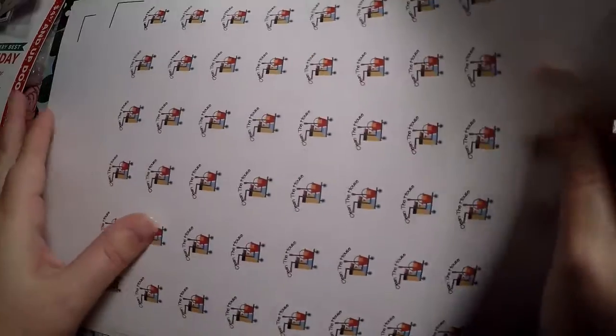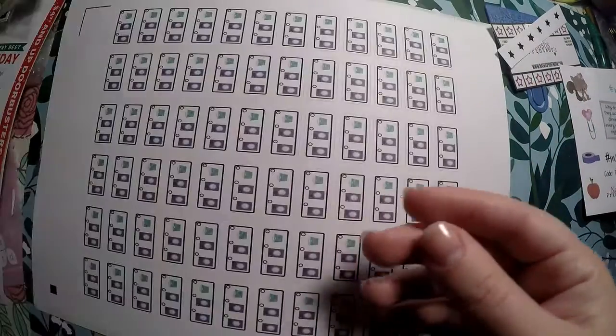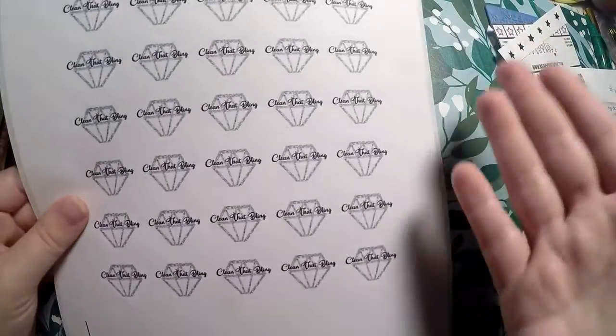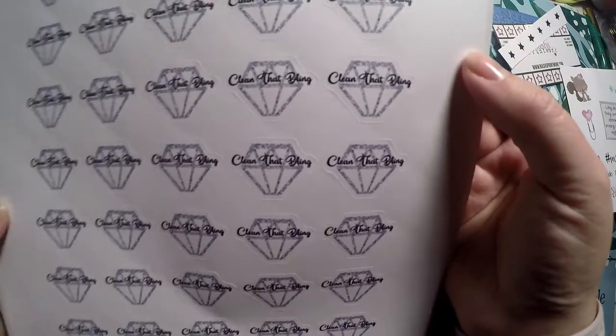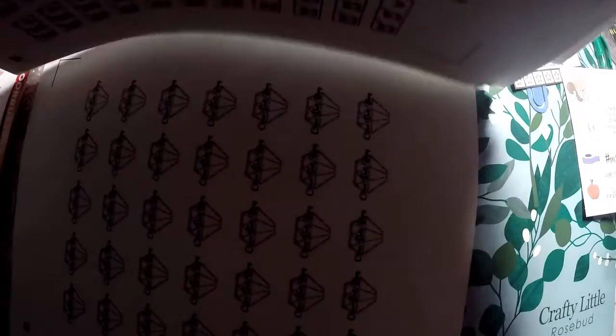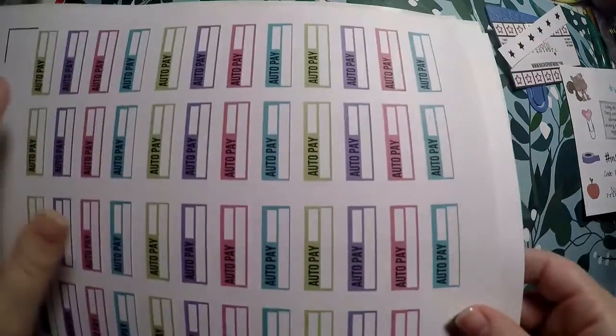Then Clean the House — I can list next to the sticker what I need to clean that day. And a Laundry sticker with wash, dry, and fold checkboxes — I'm bad about getting things washed and dried and not folding for days. And then Clean That Bling — I need to remember to take my engagement ring in every six months to get inspected and cleaned. That's everything from Nash's Printwork — I was missing two sticker sheets, but she replied quickly and is sending those in another haul.